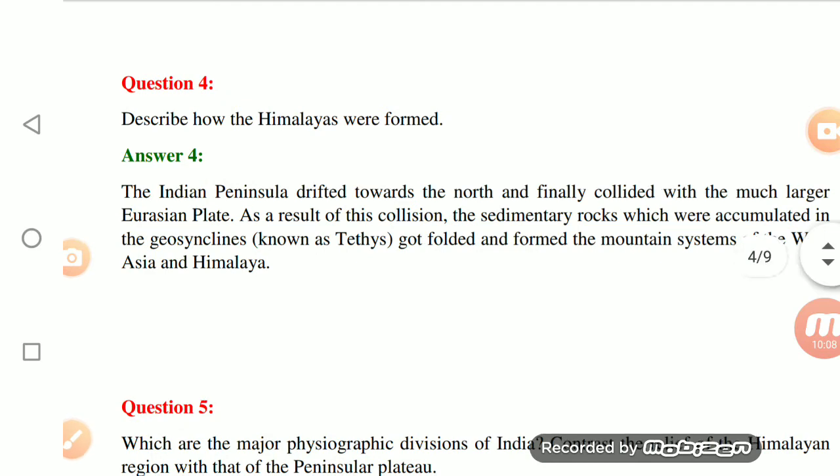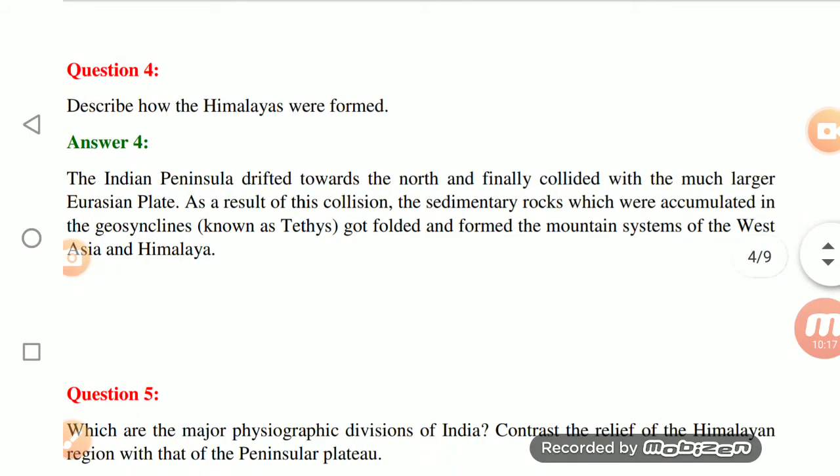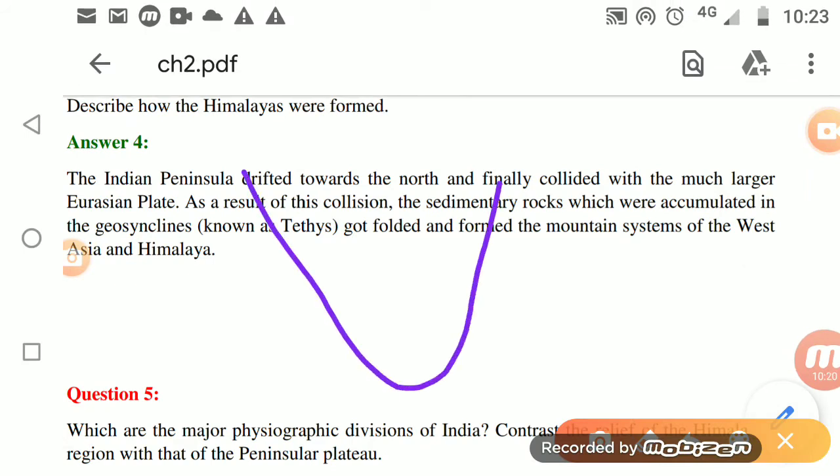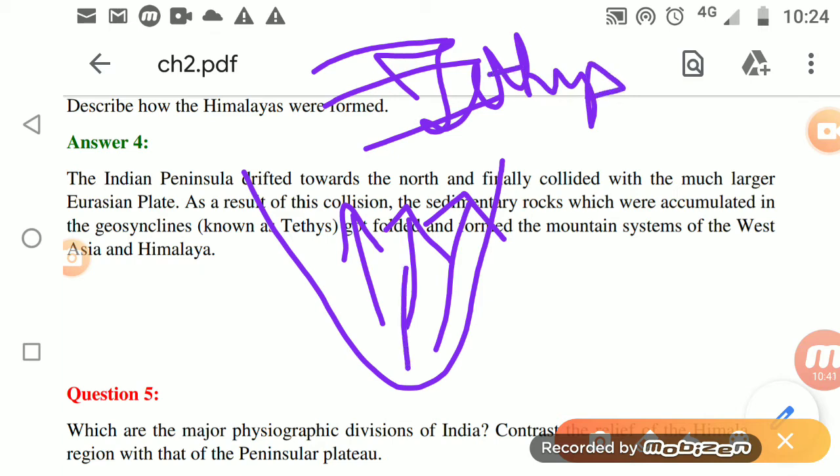Now, how were the Himalayas formed? The Indian peninsular region started moving towards the north due to tectonic movements. Previously, where the Himalayas now stand, there was sea — the Tethys Sea — and the Eurasian Plate was there. Due to internal tectonic movements, the land beneath was pushed upward and formed mountains.